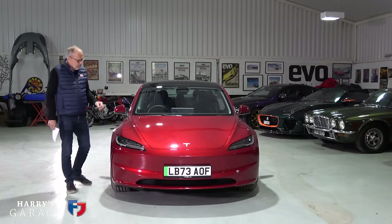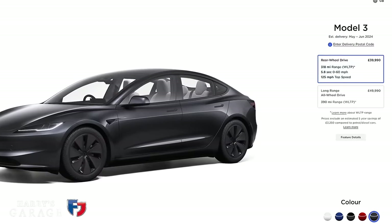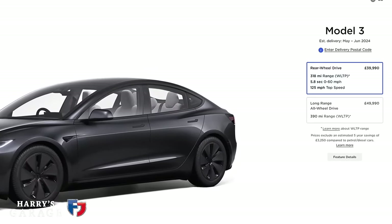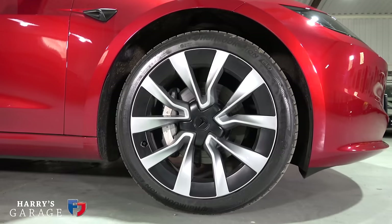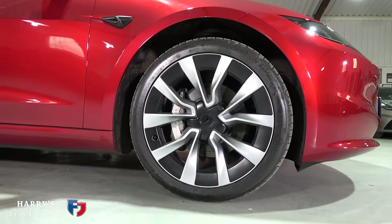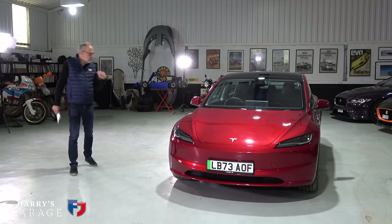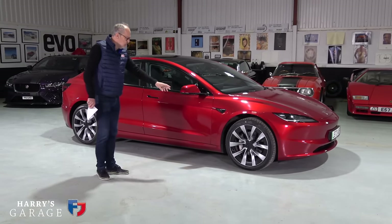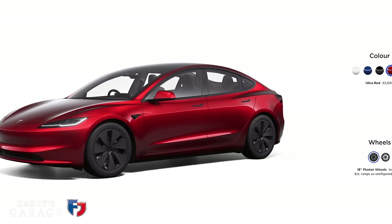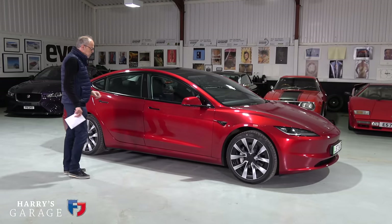They haven't gone crazy with camera wing mirrors to reduce drag. This version is the base car in effect - rear wheel drive with the smaller battery. It has a claimed range of 344 miles, but this one has the optional 19-inch wheels which drops the range quite significantly by 26 miles, giving a 318-mile range. The standard wheel is the 18-inch Photon wheel, which is more aerodynamic with a bladed design.